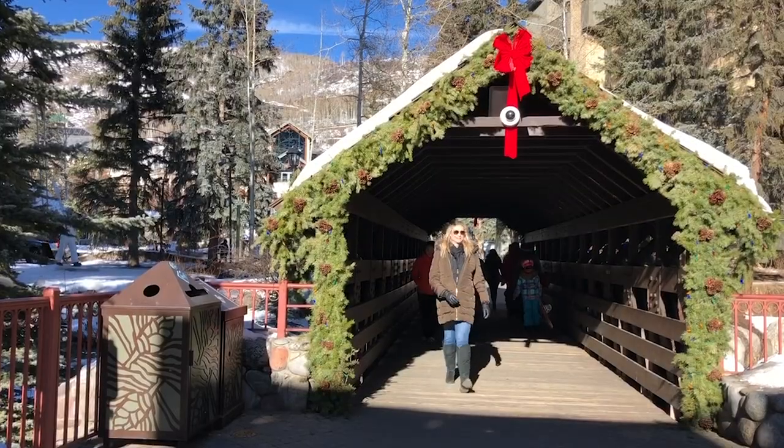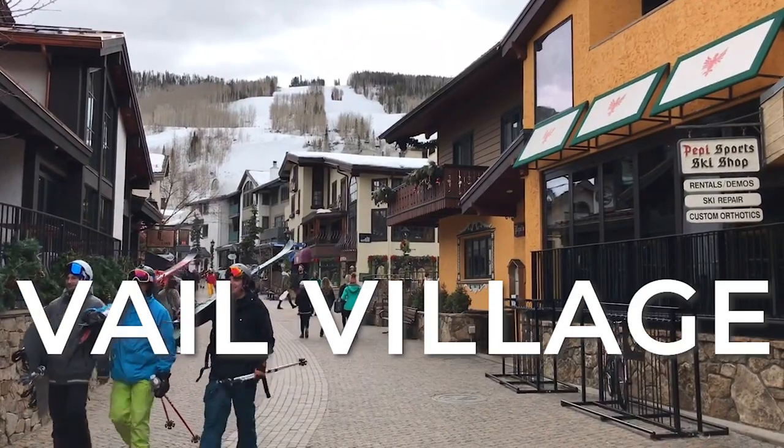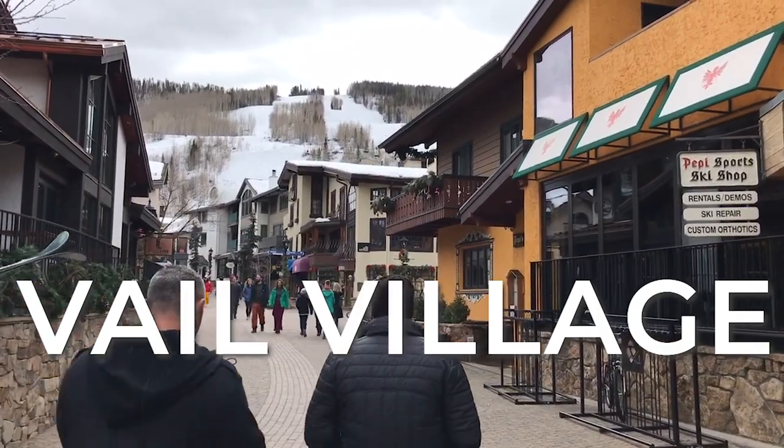We rode the in-town bus over to Vail Village. We're going to get off at Bridge Street, which has a beautiful bridge over Gore Creek, and check out Vail Village. My number one place to shop in Vail Village is Peppy Sports, right after you pass the bridge on Bridge Street. Let's go check it out.